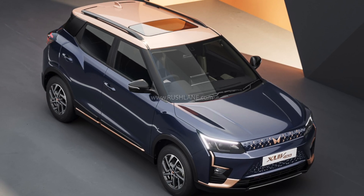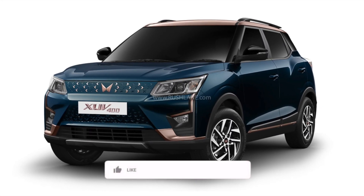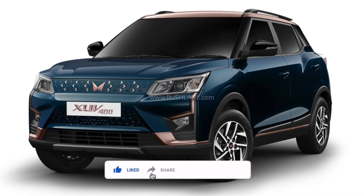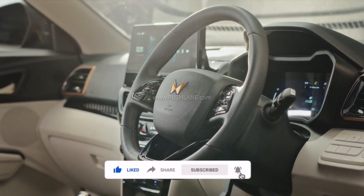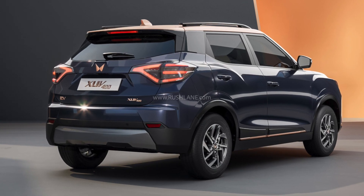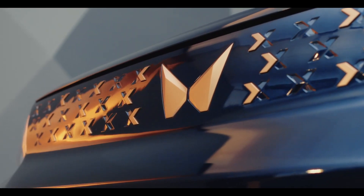So these were some details on the XUV400 PRO electric. I hope you liked the video — do hit the like button, share the video with your friends, and consider subscribing and hitting the notification bell so you don't miss future videos. I'll see you in the next one. Bye bye!